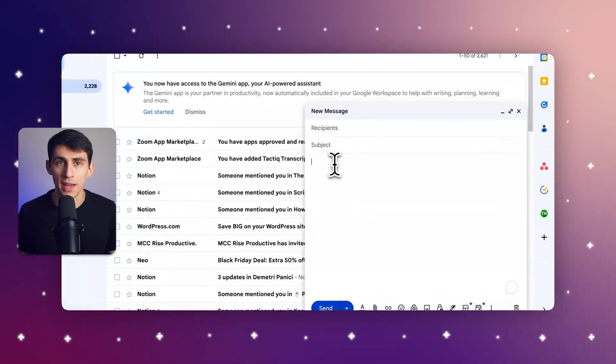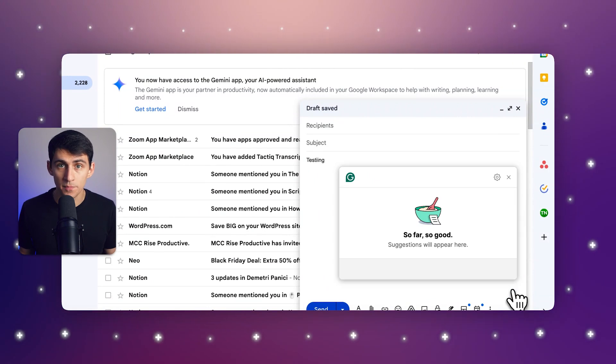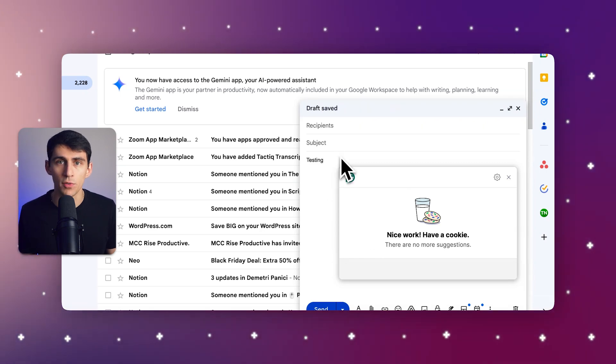Grammarly has the ability to perfect your writing by catching small grammar and spelling mistakes, as well as punctuation misses. It also has tone adjustments, which will help you if you're trying to draft a friendly email or a formal report. A key feature is that it allows you to check whether you're plagiarizing or not. This is pretty important given how many web pages are out there, and students can benefit from this a lot.